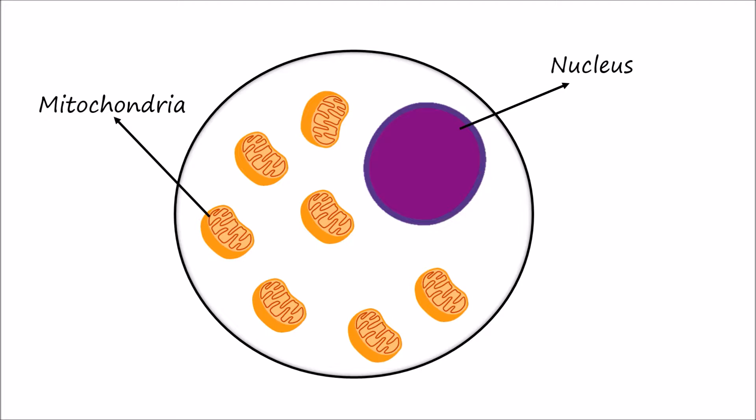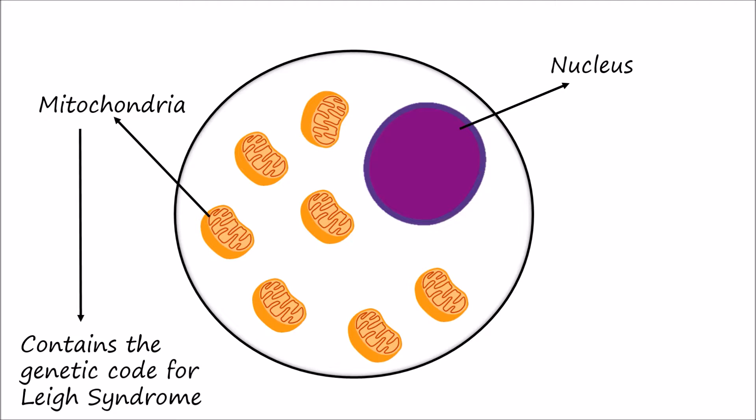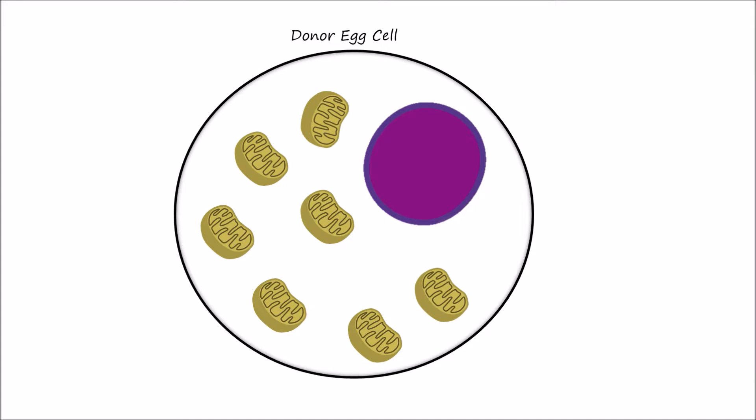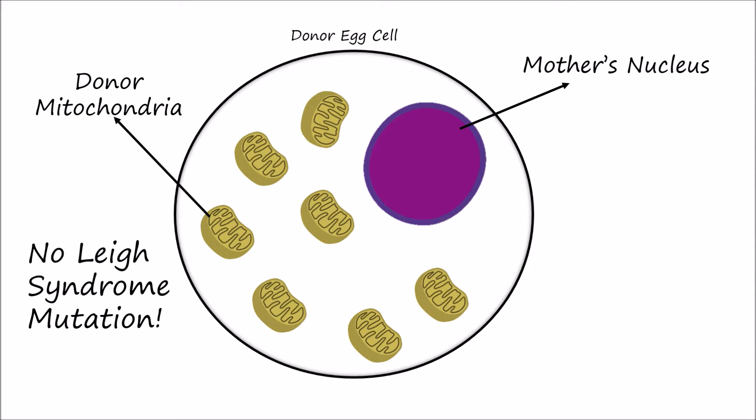In this case, the couple's children would inherit Leigh syndrome from a mutation in the mother's mitochondrial DNA. So using the newest genetic engineering techniques, fertility doctors were able to remove the nucleus from the mother's egg cell and put it inside another donor egg, which already had its nucleus removed. The resulting egg is composed of the mother's nuclear DNA with another woman's mitochondrial DNA and no possibility of getting Leigh syndrome.